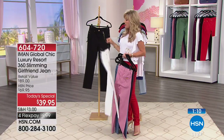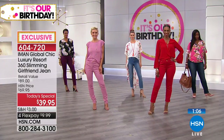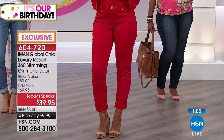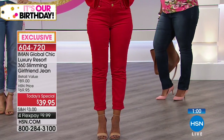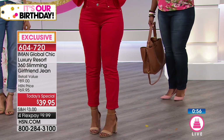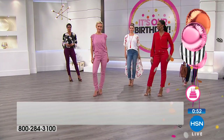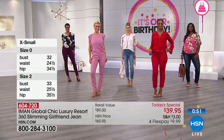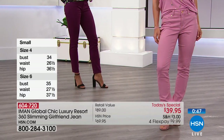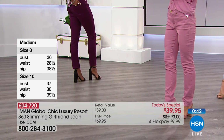Whether you fancy yourself a curvy girl or a little bit more of an athletic fit, it doesn't matter. This jean has looked good on every single woman. Nobody out here is built the same exact way — whether you've got a nice rounded tushy or a flat tushy, every tushy looks great on this. Every tushy is going to be lifted because of Iman's secret slimming silhouette she's put inside this denim.